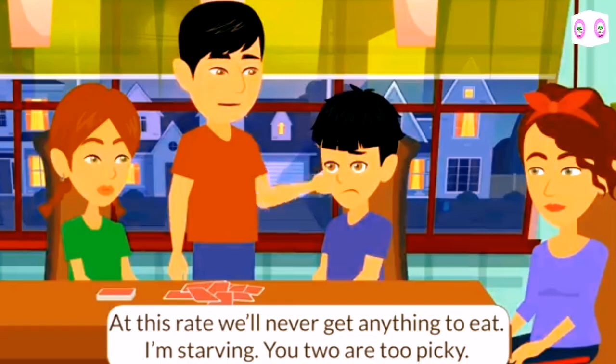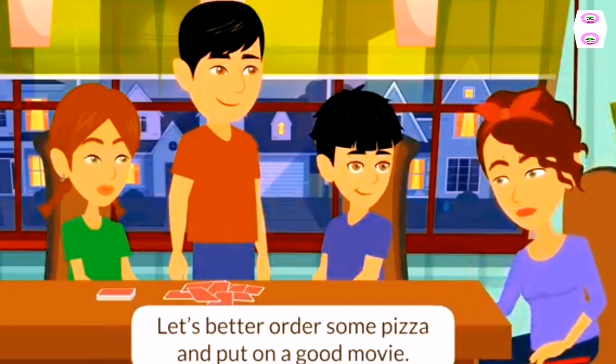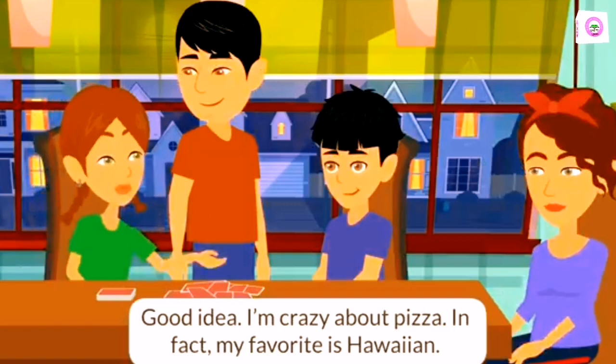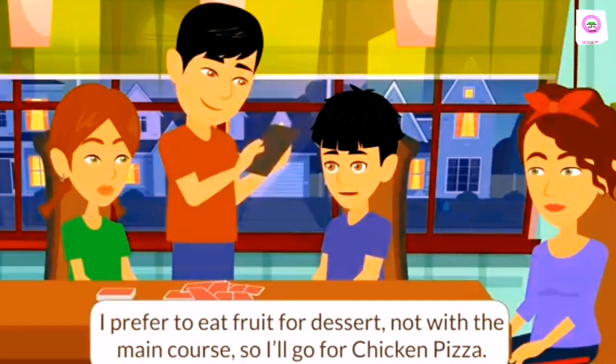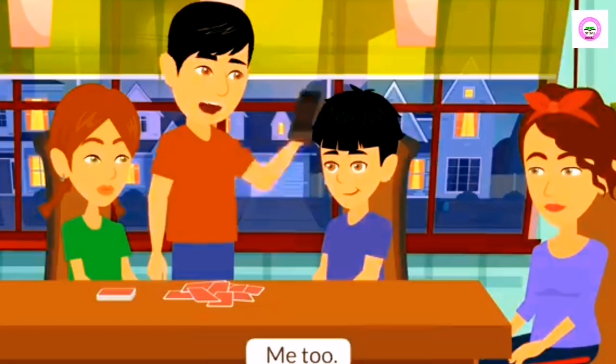I'm starving. You two are too picky. Let's order some pizza and put on a good movie. Good idea. I'm crazy about pizza. My favorite is Hawaiian. I don't like Hawaiian pizza. I can't stand pineapple on pizza. I prefer to eat fruit for dessert, not with the main course. So I'll go for chicken pizza. I'll have pepperoni. Me too.